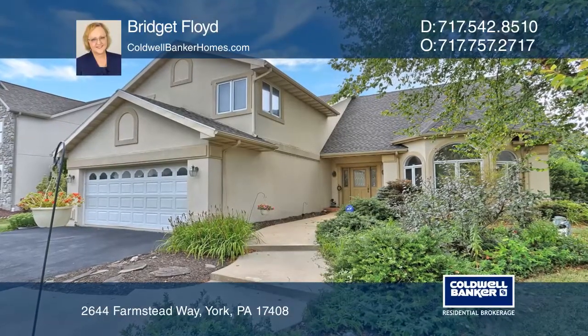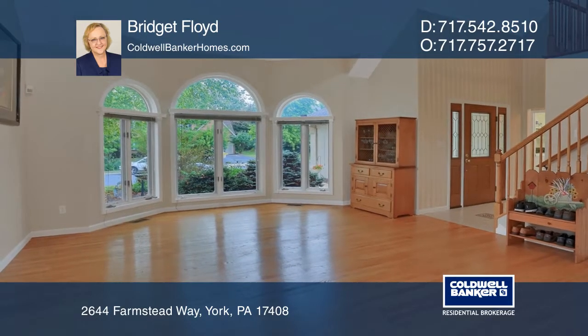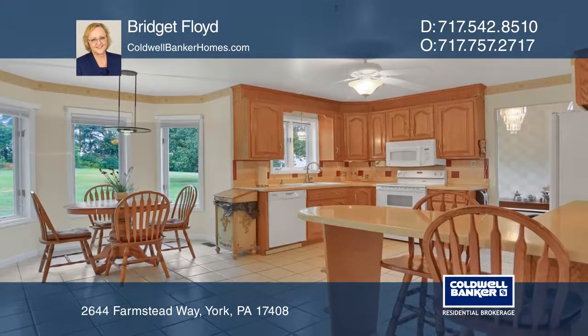This five bedroom, three and one half bath house has plenty of space for everyone. The main floor offers open concept gathering spaces and laundry.